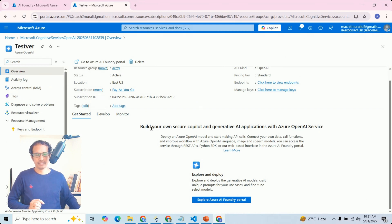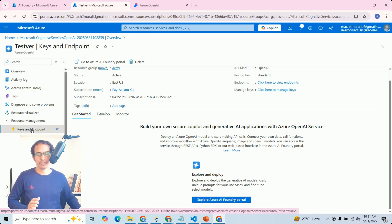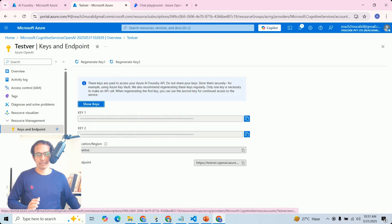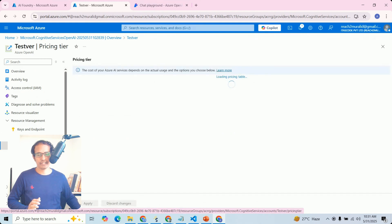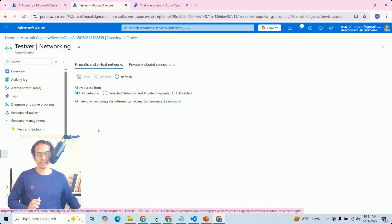Now we are ready with our AI service — build your own secure Copilot and generative AI applications with Azure OpenAI Service. Before going to the AI Foundry portal, you can see security options: Azure offers keys and endpoints, encryption, pricing tiers, environment protection, identity, and other options.